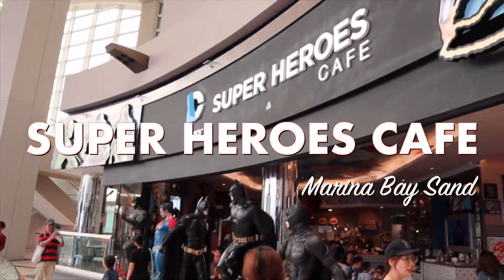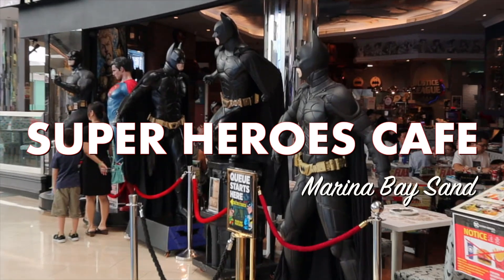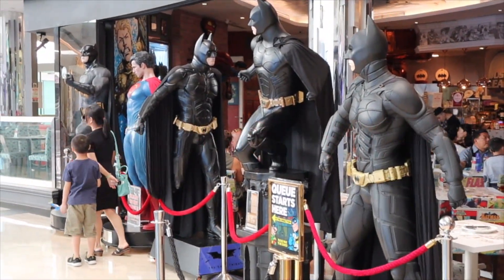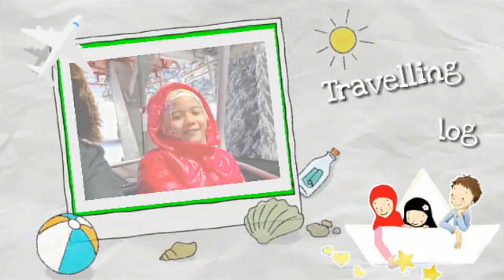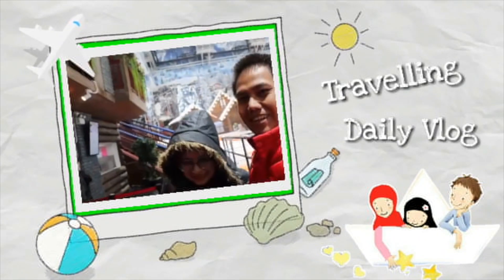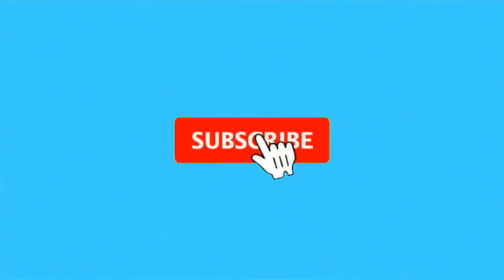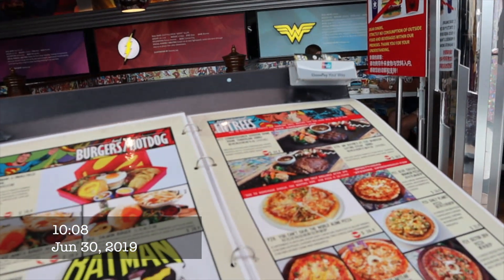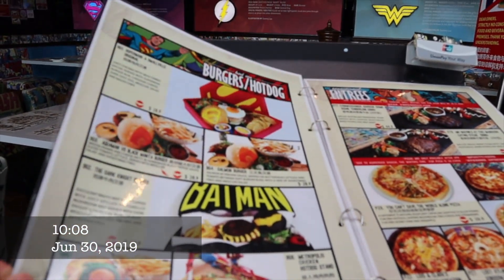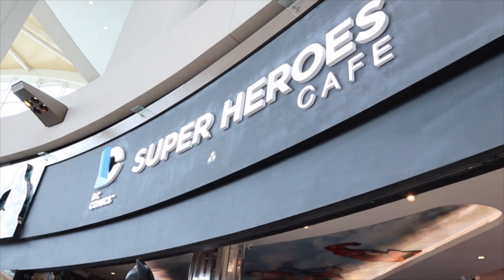There you go. I'm in the front. Okay, let's go inside. Yeah, look at the view. This is Superheroes Cafe.